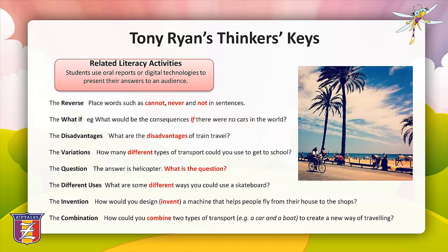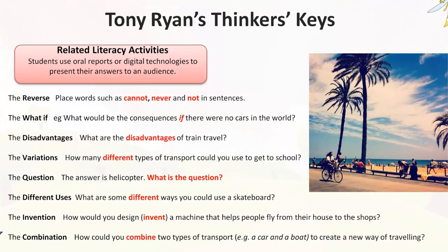The next thinking strategy is the Thinker's Keys. Tony Ryan's Thinker's Keys are a set of 20 activities designed to unlock the analytical, critical and creative thinking abilities of learners. Here are some examples of how selected Thinker's Keys could be used for an inquiry-based unit on transport. The Reverse key involves placing words such as 'cannot', 'never' and 'not' in sentences — for example: what are 10 ways you could not travel overseas?